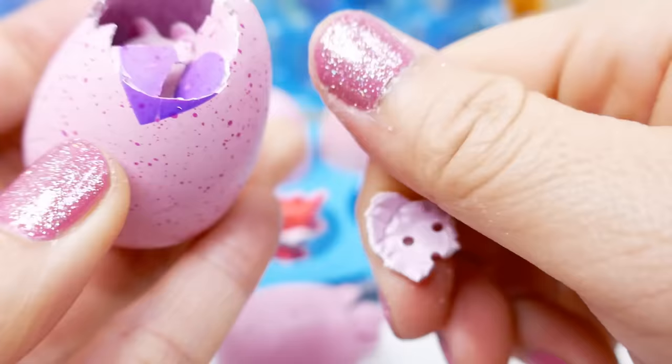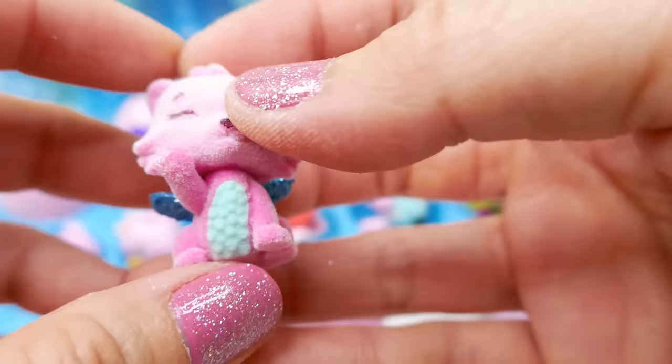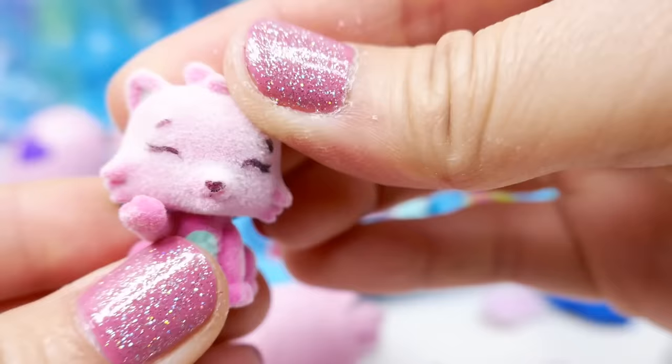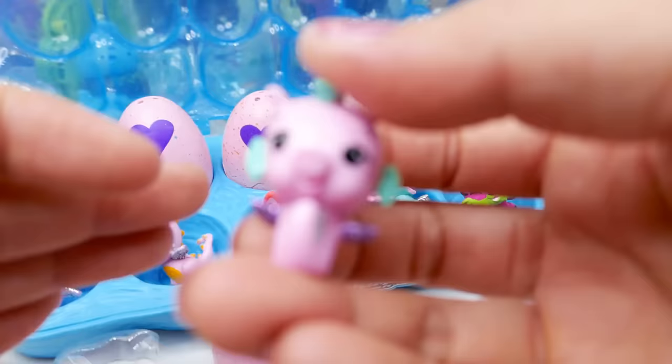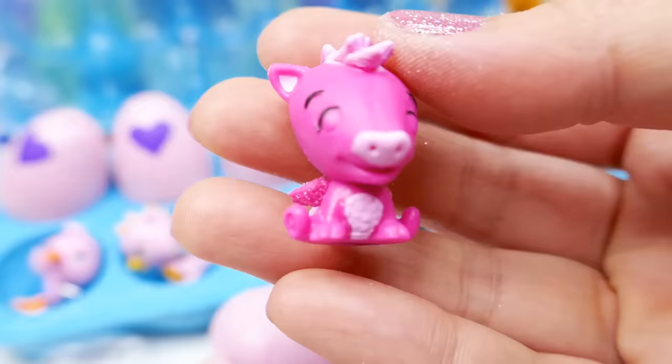This one is from the magical meadow and it's fuzzy. This is a magical kitty — it's totally fuzzy with its eyes closed. This one is adorable too. A light blue one — I think it's from the river. We got a seahorse — isn't it beautiful?